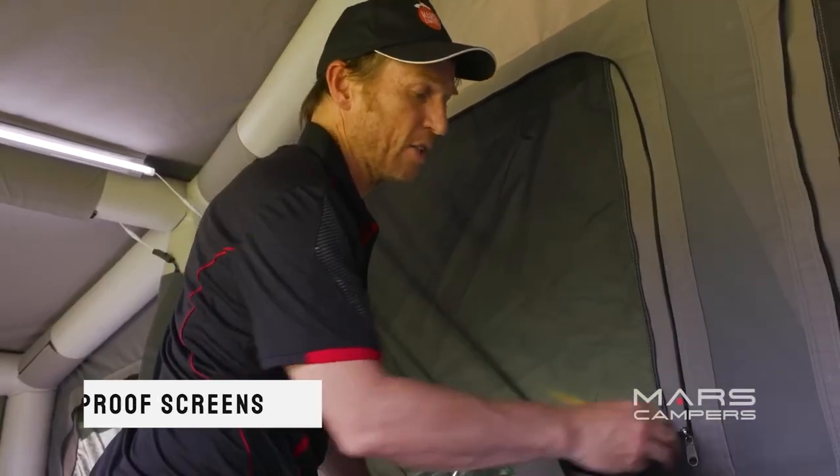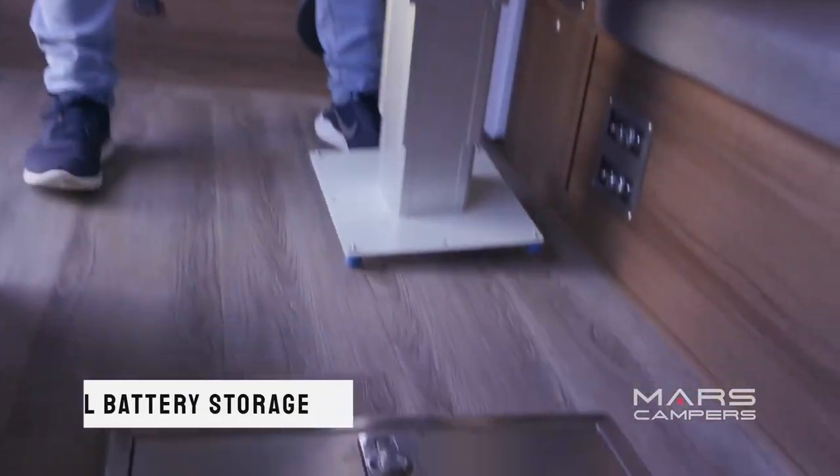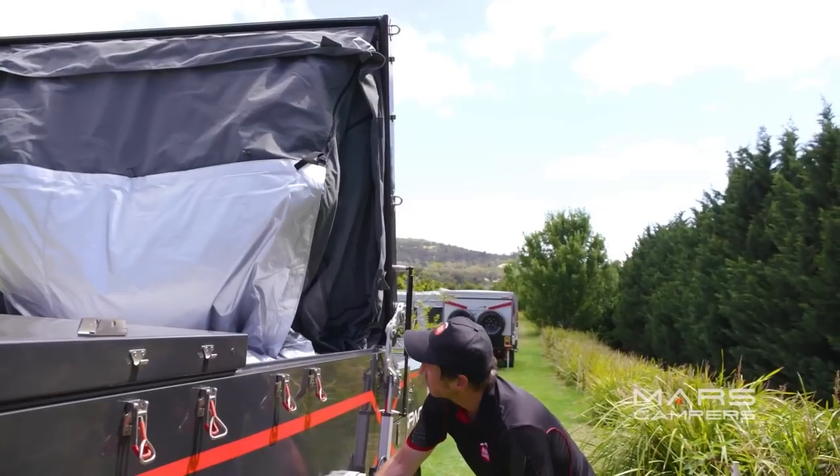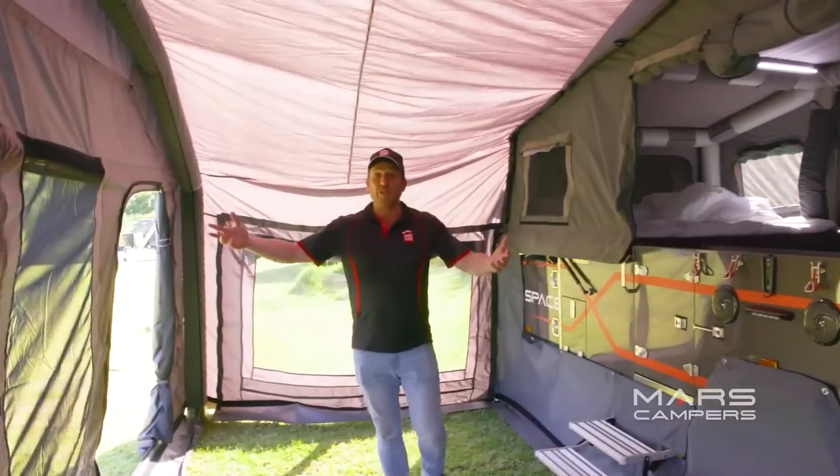The fact that it can travel off-road is unusual given how comfortable it is. To navigate challenging terrain, it uses independent suspension with four gas shock absorbers. In case of a puncture, a spare tire is also available.